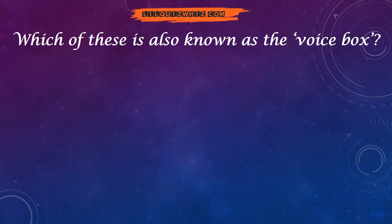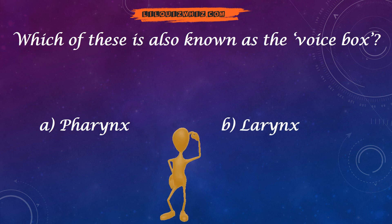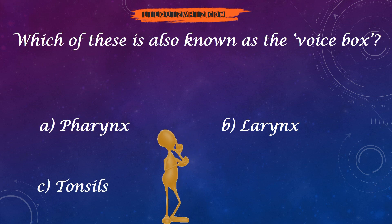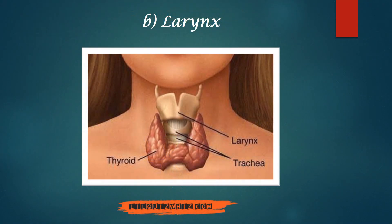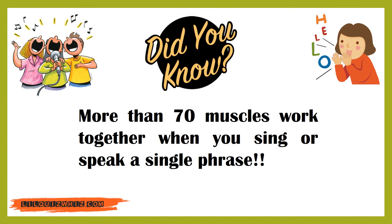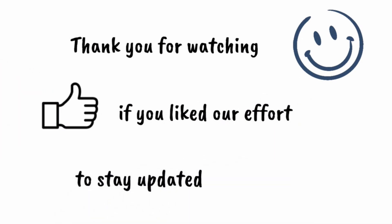Which of these is also known as the voice box — pharynx, larynx, or trachea? And the answer is larynx. Thank you so much for watching! Let us know how you felt about this quiz in the comment section. See you soon!